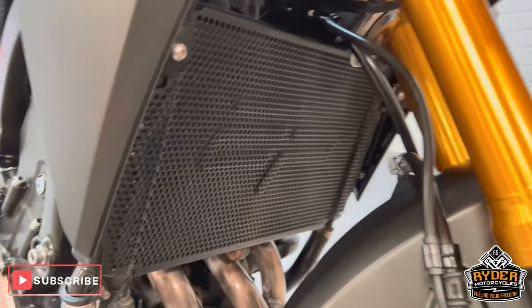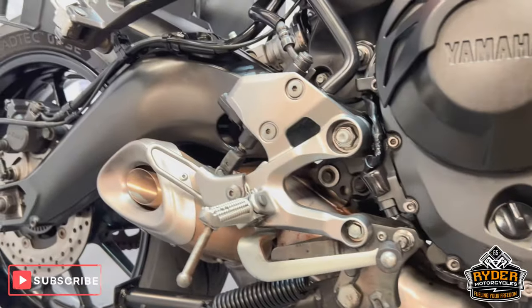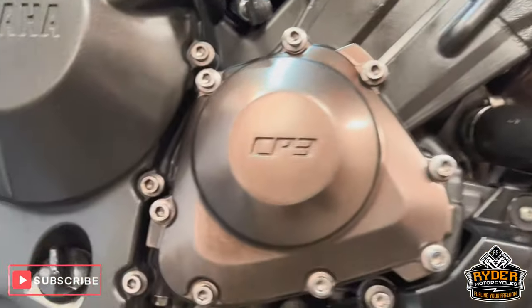We've got the Evotech radiator guard. The headers are nice. This is the Hornig exhaust. The engine casing on the right hand side is in nice condition.